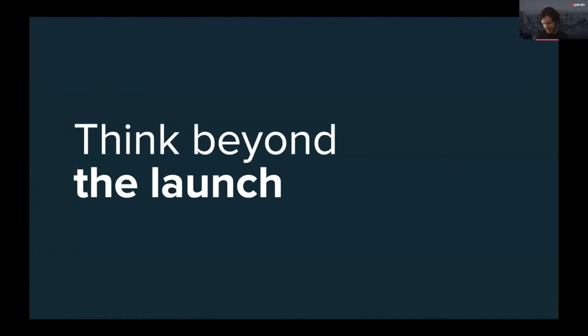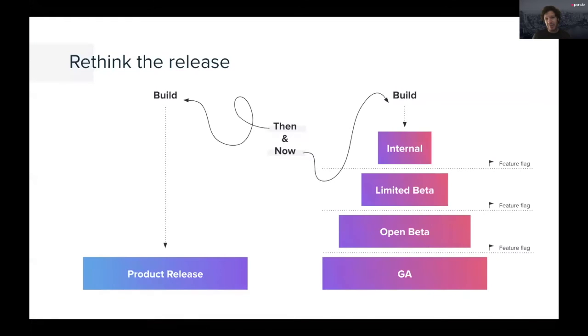I started my career with very traditional launch events. Even at Rally, which was a cloud-based software company, I once did a three-city launch tour — very, very big bang. Some of that was driven by marketing. Launch is always seen as a critically important function in product and product marketing. But you have an opportunity to really rethink it. In the early days, we thought about release as a big bang: build, then ship. Now we have a lot more opportunity for something much more variable.